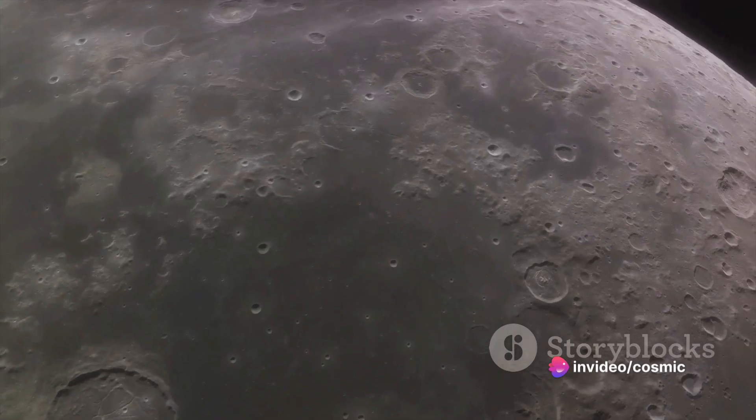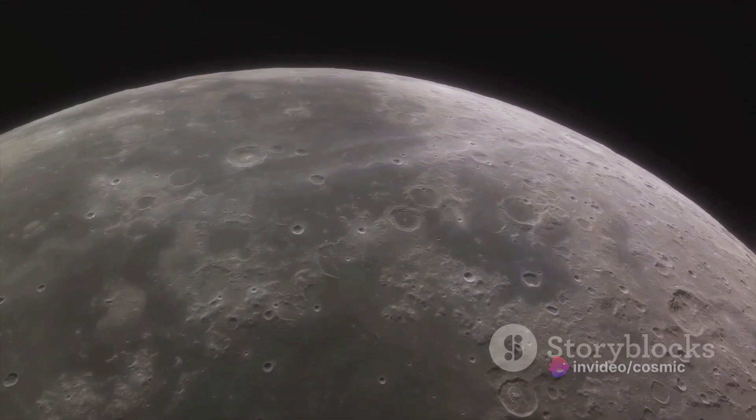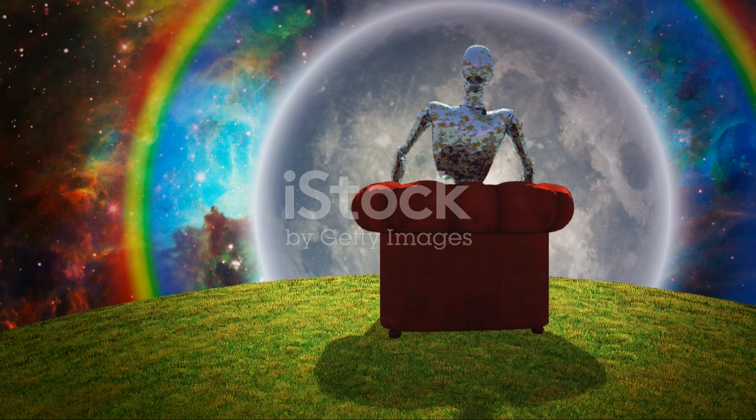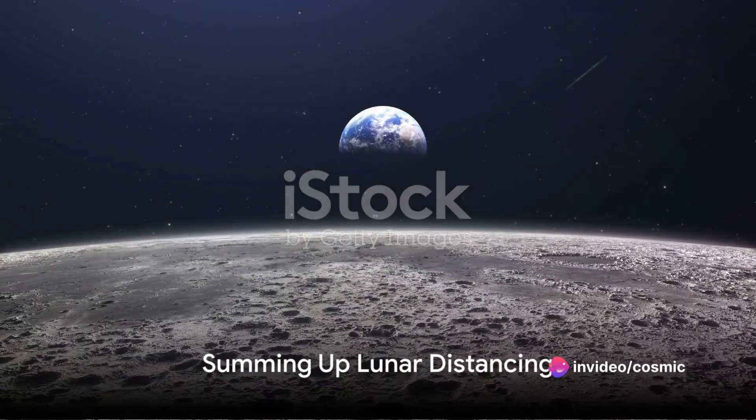So while we may not notice it in our everyday lives, the moon's journey away from us is a constant, albeit slow, process. The tugs of gravity and the slow dance of tidal friction are pushing our moon away, bit by bit. Quite a lot to take in, isn't it?